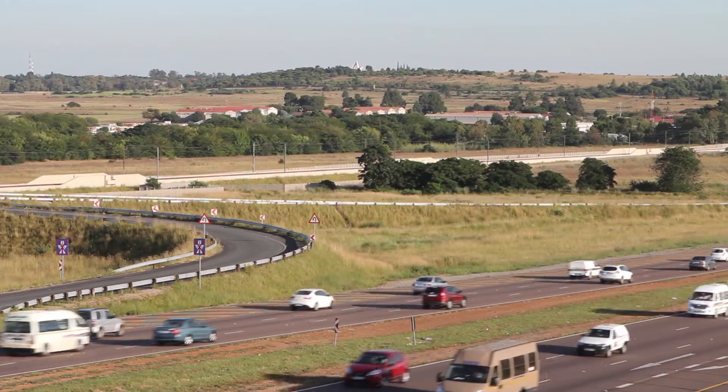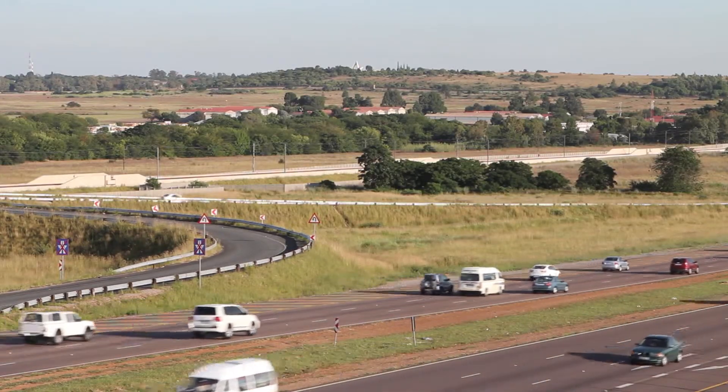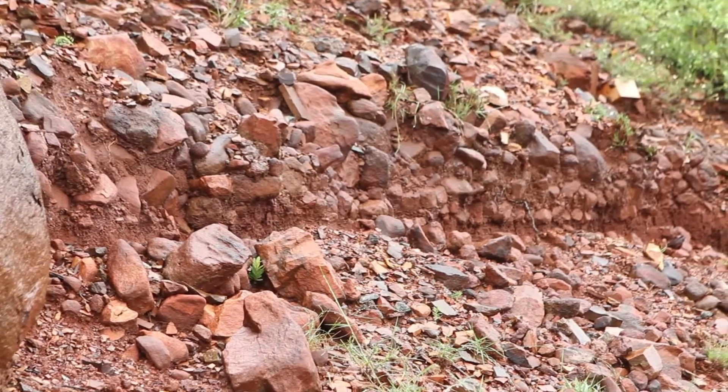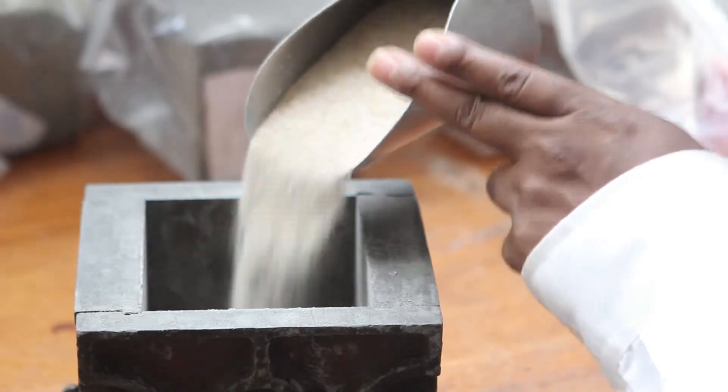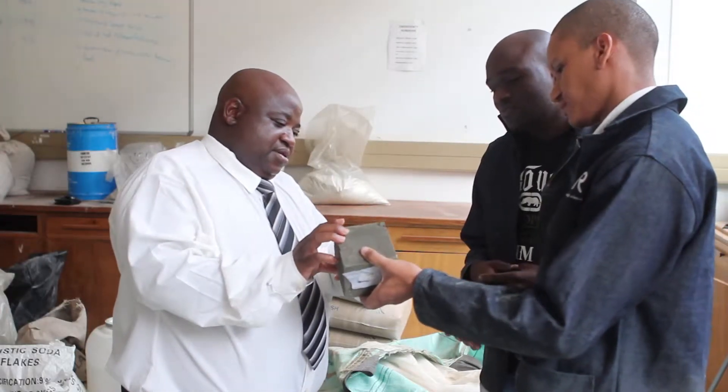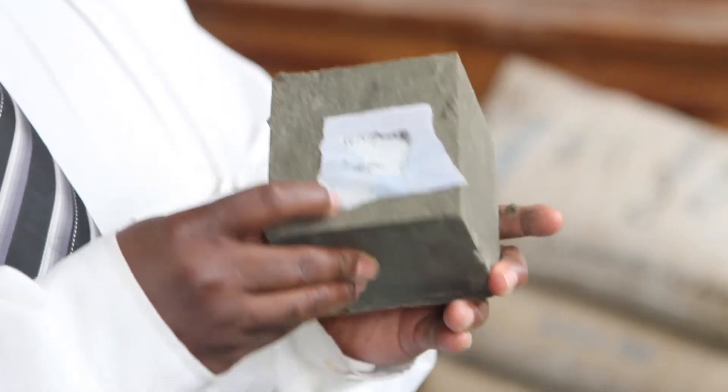Most of the resources that we use to build infrastructure in our expanding cities come from the ground and can be exhausted. Researchers continue to develop new materials which are cost-effective and sustainable to produce, but also offer good performance and life cycle.